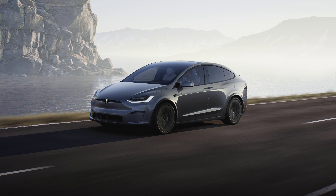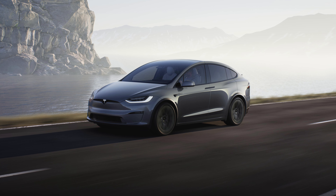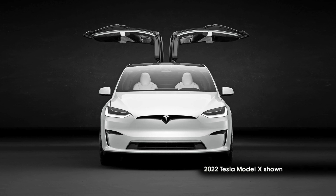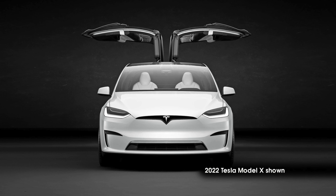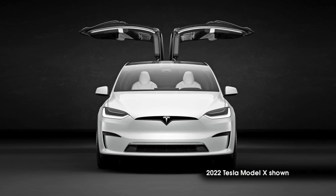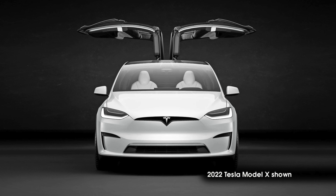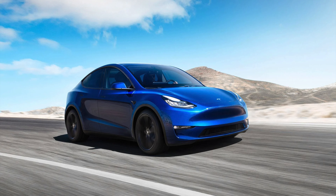Now going on to the exterior, starting with the Model X. As you can see, it's quite big — a big SUV and very aerodynamic. It has a drag coefficient of 0.24 CD. The Model X has these very cool doors called the Falcon Wing doors — the back two doors open upwards and make the Model X look like a flying bird. All four doors and the trunk open and close automatically on the Model X, though the front trunk is manual, just like all other Teslas.